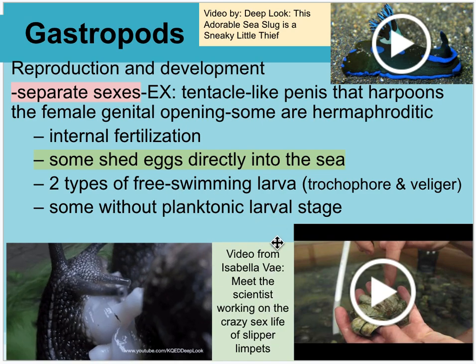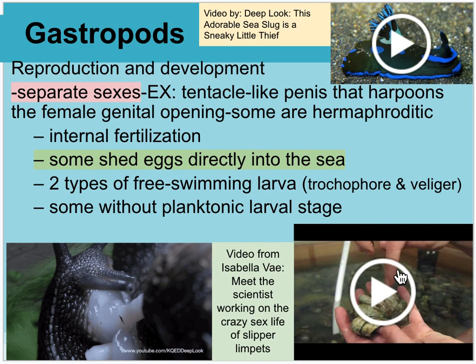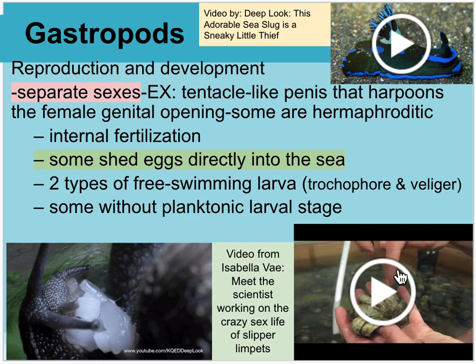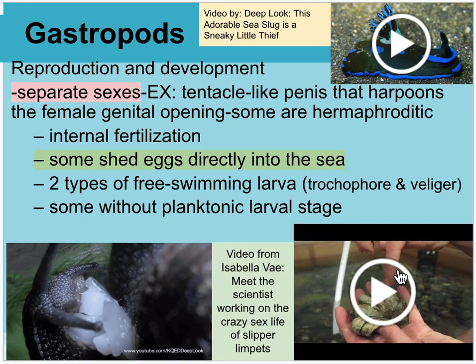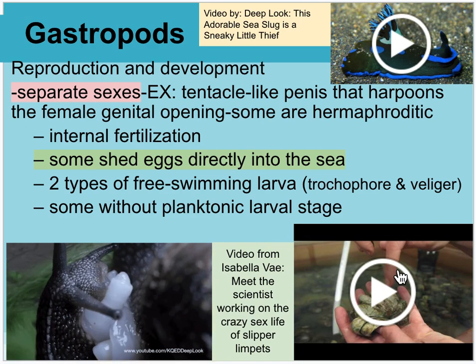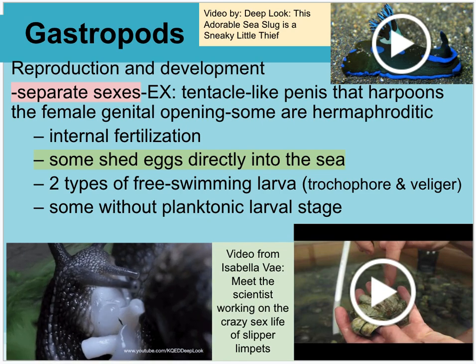There's a video from researcher Isabella Vey about the crazy sex life of slipper limpets. This different type of gastropod has multiple individuals congregating on top of each other. They are born initially all male, and as they congregate, they insert their penis into the female — the biggest one at the bottom. Eventually, if one male gets large enough, he breaks off from the group, dissolves his male genitalia, grows female genitalia, and the process can start again.